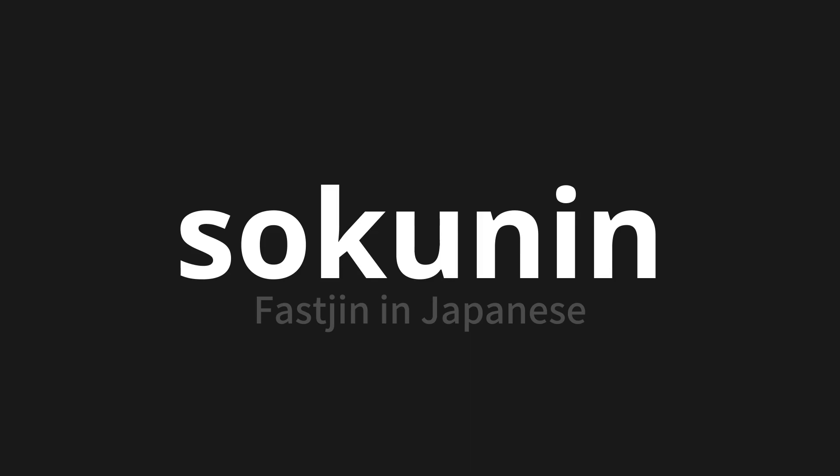Let's say it all together. Sokunin. Sokunin. Sokunin.